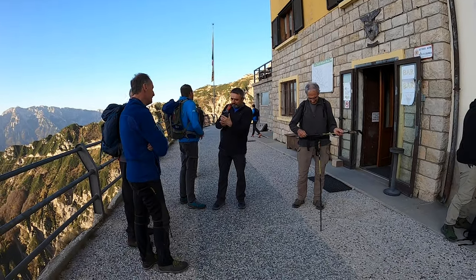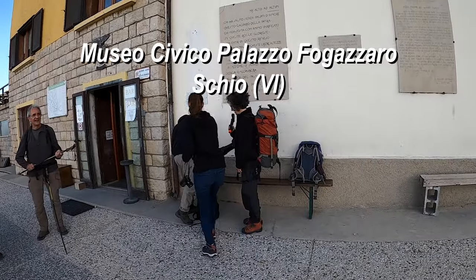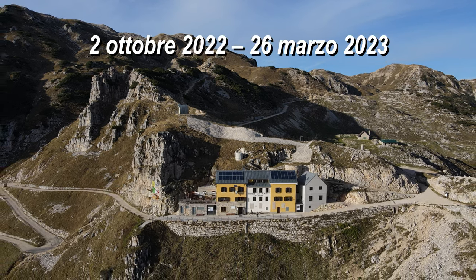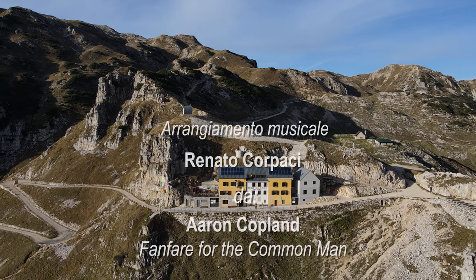La mostra testimonia come questo luogo abbia una forte valenza simbolica ed è entrato a far parte della vita della comunità scledense, anche grazie alla scelta del CAI di Schio di costruire qui, su una casa di soldati, il suo rifugio subito dopo la fine della Prima Guerra Mondiale.